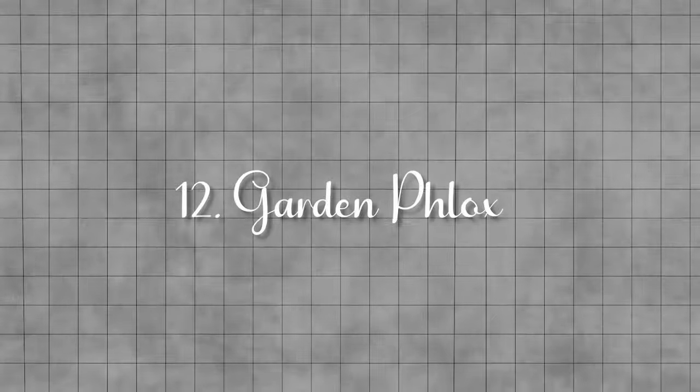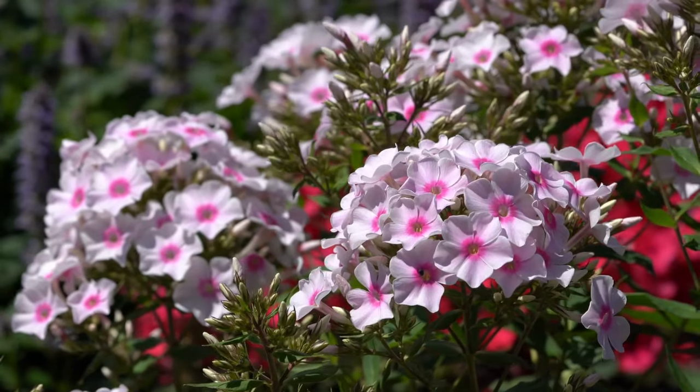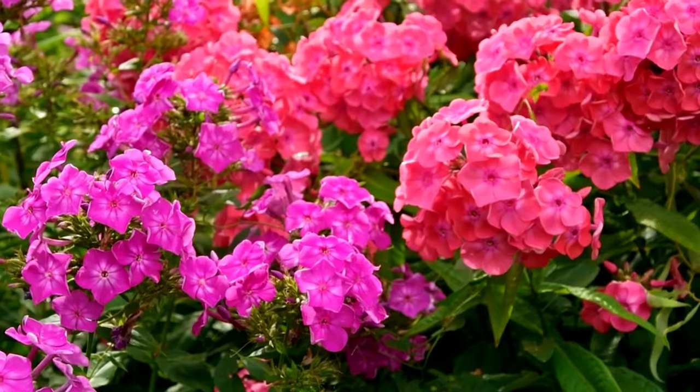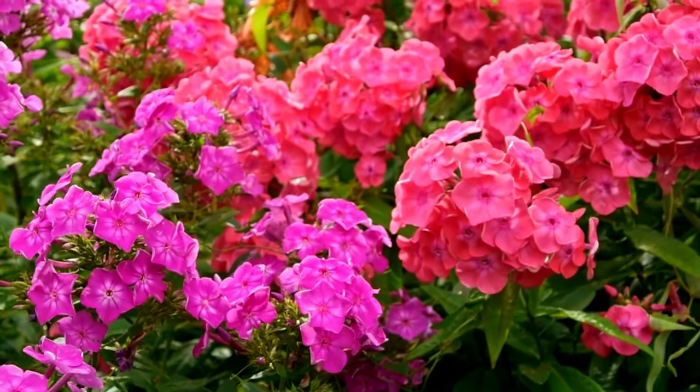Garden phlox. A classic, shade-loving perennial that can add a splash of color to your garden. It blooms from mid-summer through fall, producing clusters of fragrant flowers in shades of pink, purple, white, and red.